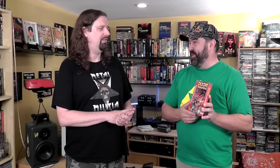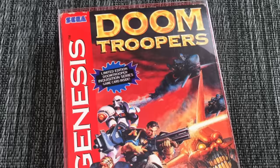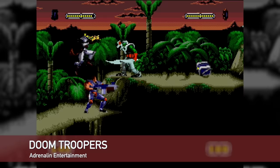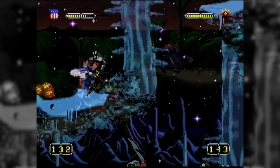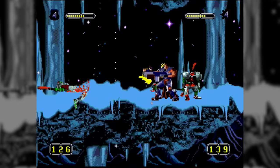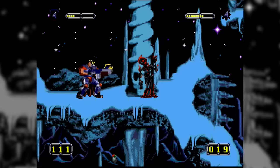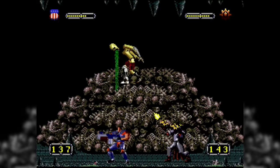We talked about Doom Troopers on the Super Nintendo before — it's sometimes called Mutant Chronicles Doom Troopers. It plays a lot like Contra or Metal Slug. It's violent. The Genesis version came with a collectible card, which is typically missing. It's a pretty solid title, one or two players. I enjoy playing it, though maybe not quite as much as Contra — but if you've played Contra through and through and want something different, this fits the bill.